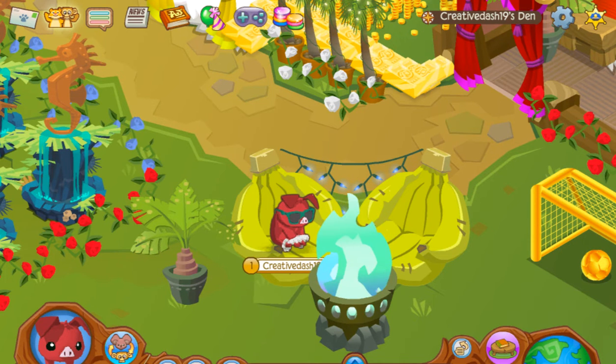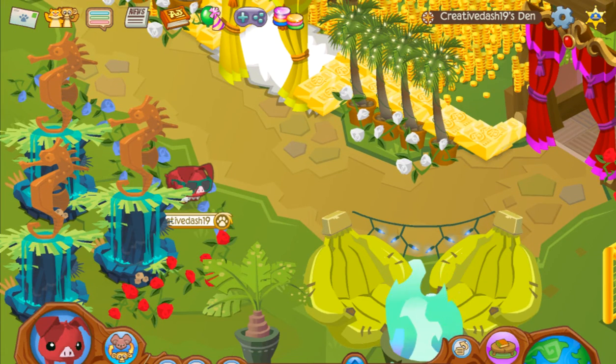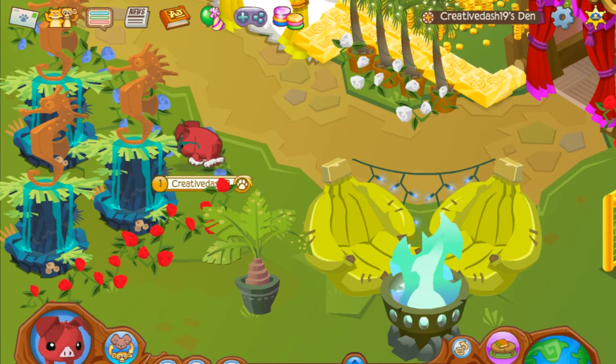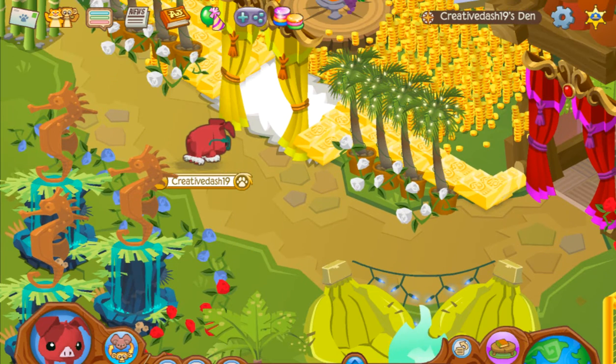Over here I just put some random fountains and a seahorse — I had three of them so I was like, hey, why not? I want to use up all the space I got, so I put that there.